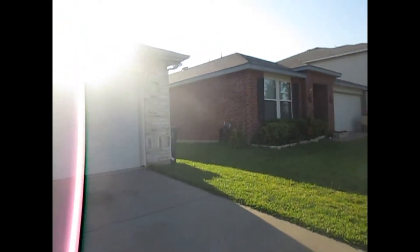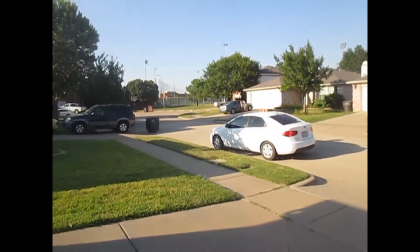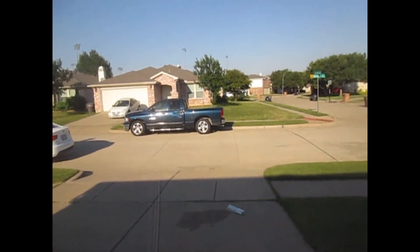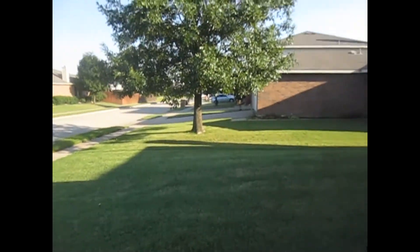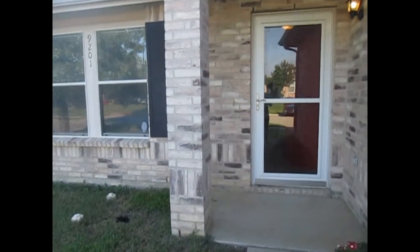This is Millie with Specialized Real Property Management. I'm here at the property 9201 Delano Court in Fort Worth. I'll be showing you today the features of this property. This property is conveniently located on the north side of Fort Worth and is close to 377, I-35, Presidio Junction and many other places.